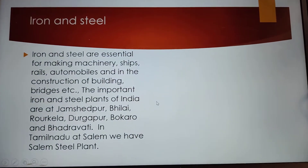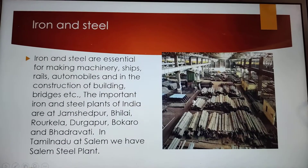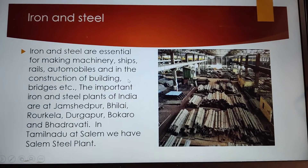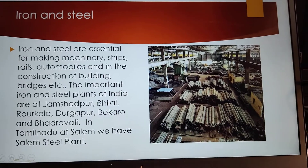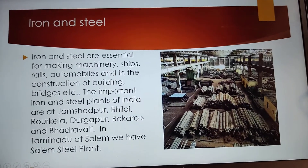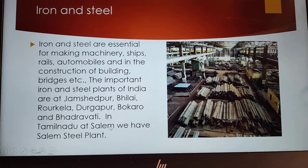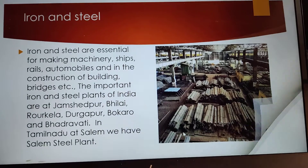Next very important industry is iron and steel. Iron and steel are essential for making machinery, ships, rails, automobiles and in the construction of buildings, bridges, etc. The important iron and steel plants of India are at Jamshedpur, Bhilai, Rourkela, Durgapur, Bokaro and Bhadravati. In Tamil Nadu at Salem, we have a Salem steel plant.